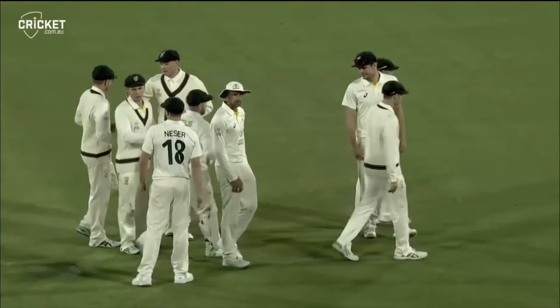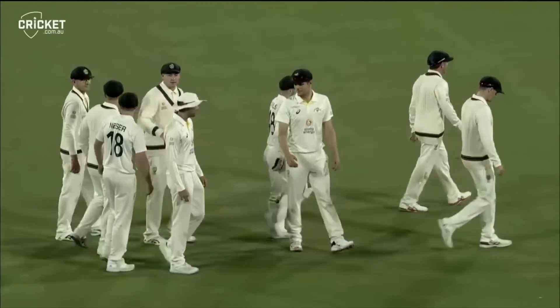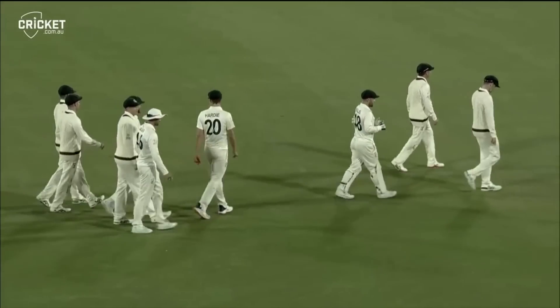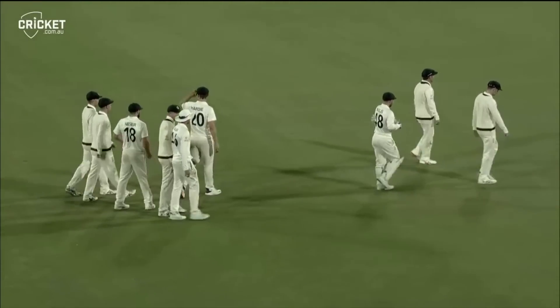That will be stumps here at Manuka Oval — West Indies seven for 234. The West Indians have toiled hard today, as have the Prime Minister's XI bowlers.